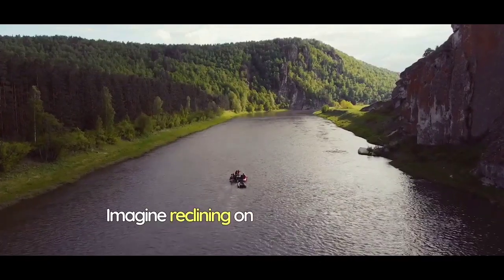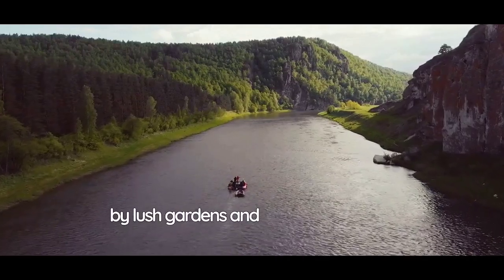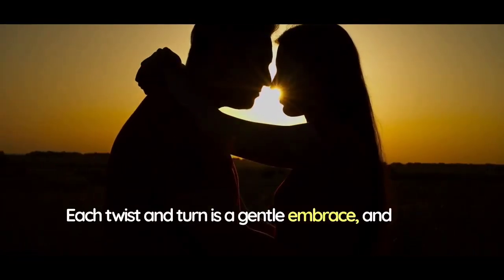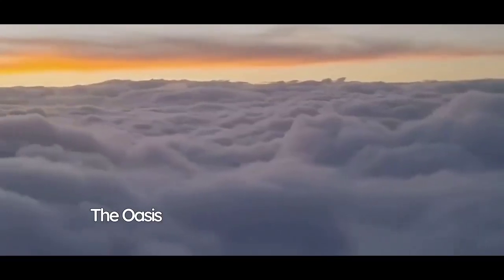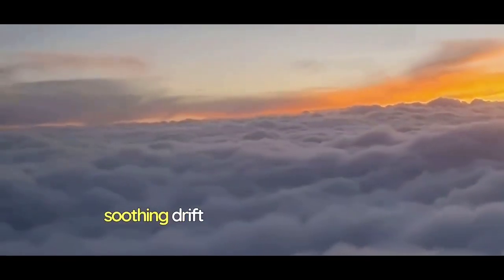Imagine reclining on a cushioned raft as it glides through a winding waterway surrounded by lush gardens and serene waterfalls. Each twist and turn is a gentle embrace, and every corner reveals a new vista of beauty and calm. The Oasis Serenity Rapids is a reminder that adventure doesn't always need to be heart-pounding — it can also be a slow, soothing drift through nature's wonders.